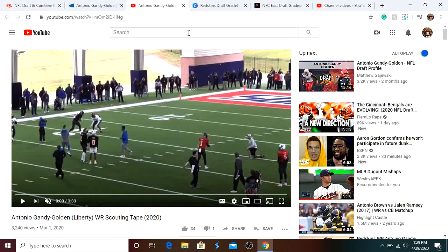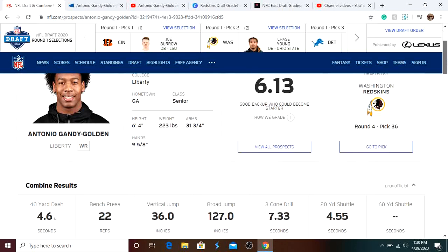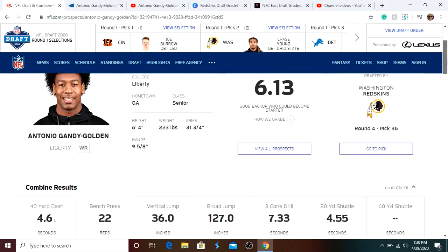What is up guys, it's Pedro here. Today we're doing a breakdown on Antonio Gandy-Golden. If you guys are new, subscribe for Redskins and NFL content. I'm going to be doing a film breakdown and overview of Antonio Gandy-Golden. I'll be doing Sadiq Charles next, by the way.